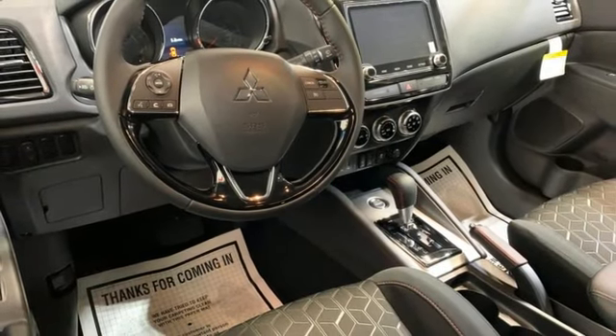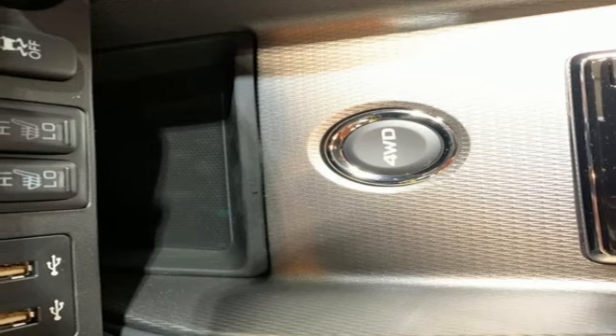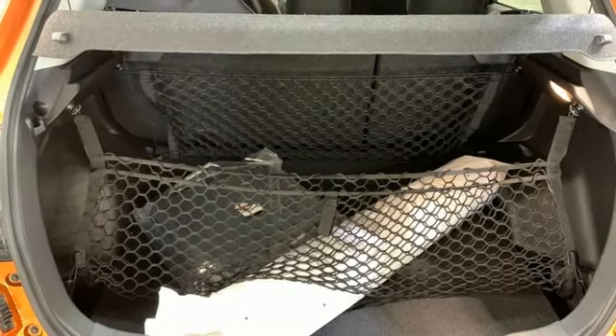Wireless phone connectivity, external memory control, aluminum wheels, three USB ports, and an inline four-cylinder engine.